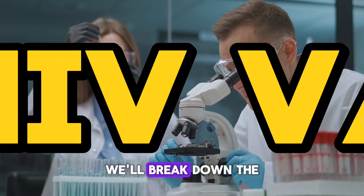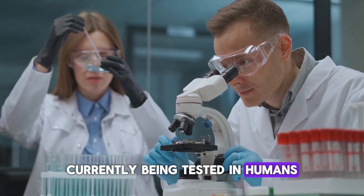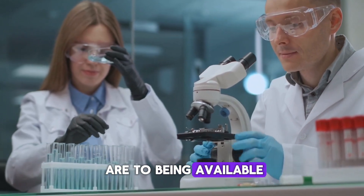In this video, we'll break down the top five HIV vaccines currently being tested in humans, including where the trials are happening, what makes them unique, and how close they are to being available.